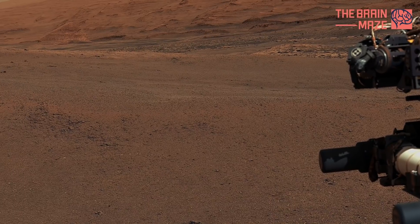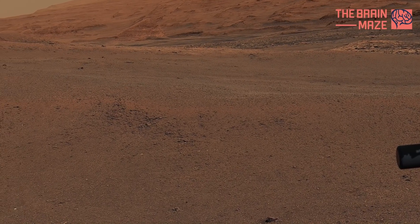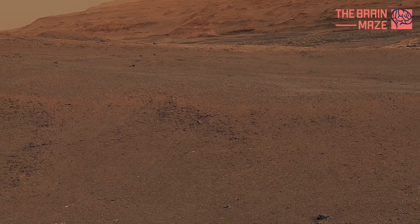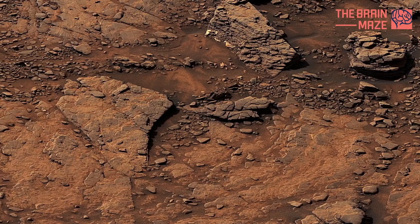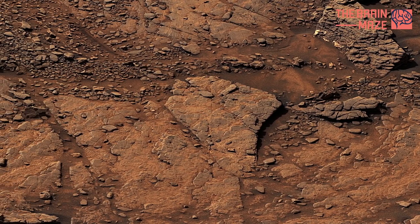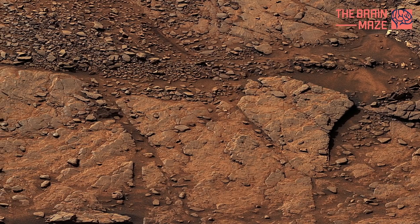Mars is called the red planet due to the reddish color that we appear to see on its surface. Rocks on Mars are full of iron, and when they're exposed to the great outdoors, they oxidize and turn reddish — the same way an old bike left out in the yard gets all rusty.